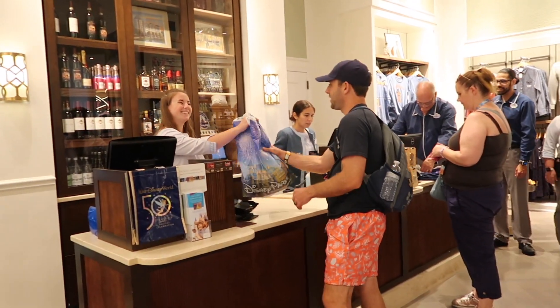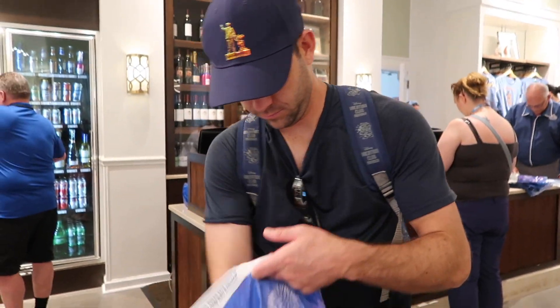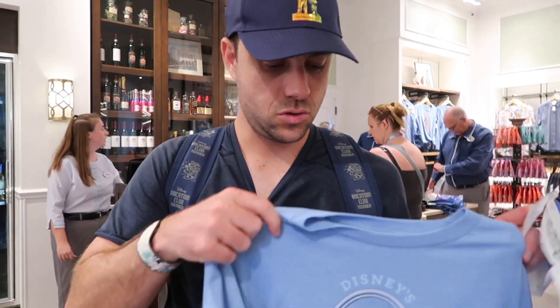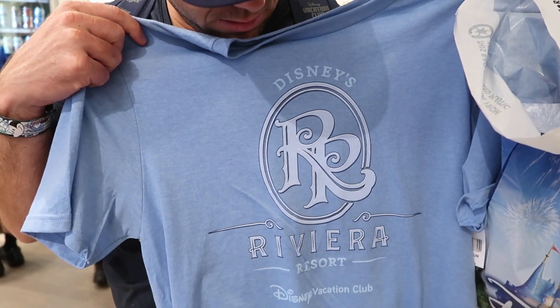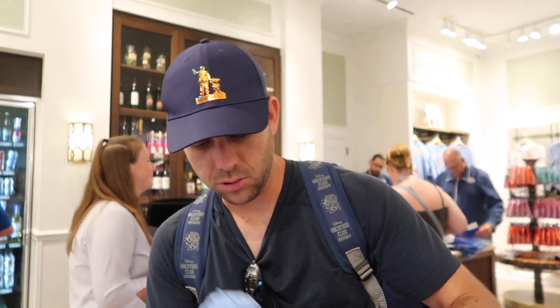Cory bought the blue Riviera shirt — it was about 30 bucks and then he got his DVC discount. It says Disney Vacation Club at the bottom, which is kind of neat. I really like that color — it's gonna look good on ya. Good find!